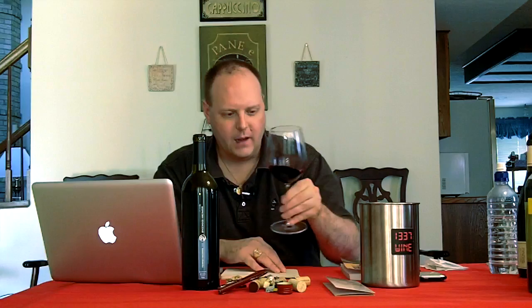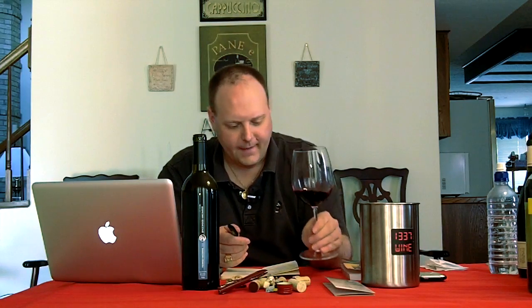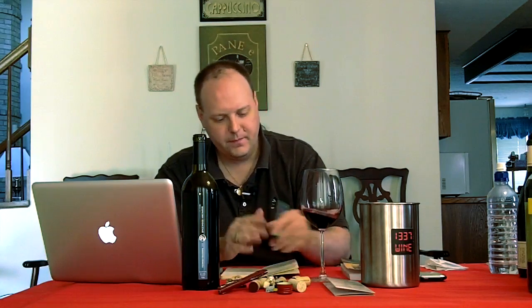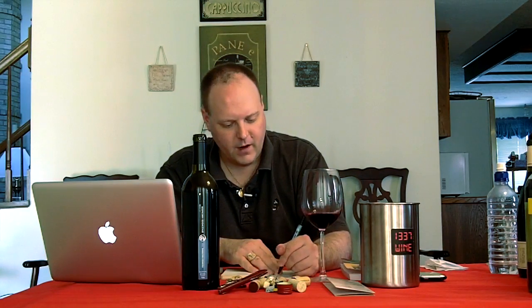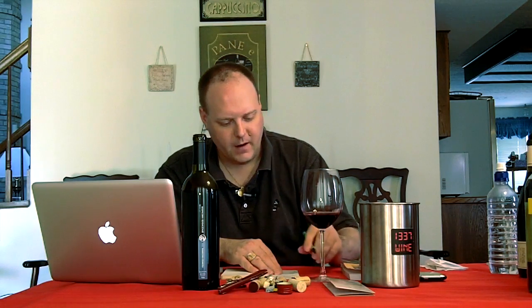Alright, first of all, color depth — it's pretty deep, I'd even call it dark. It's pretty dark. I'm going to call it kind of purplish, not really garnet. So we'll go dark purple, and it's clear.